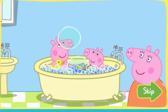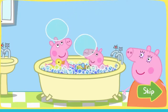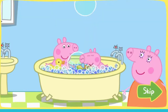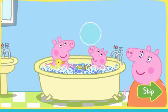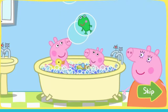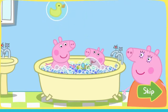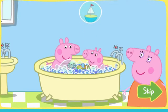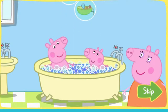Peppa loves bath time, and so does George. The best thing about bath time are the bubbles. George likes bubbles too. Peppa and George love playing with bath toys. But the bath toys keep floating away in all the bubbles. Can you help them find all the bath toys they want to play with? Get ready to find the toys!